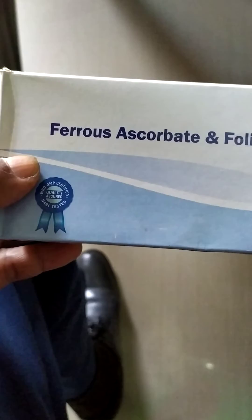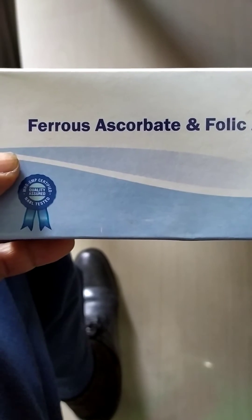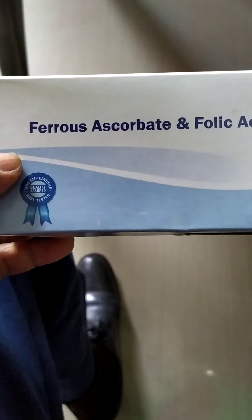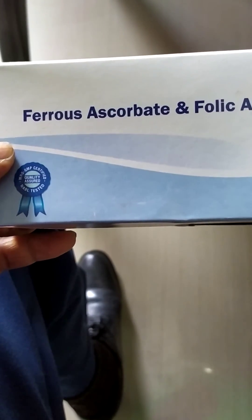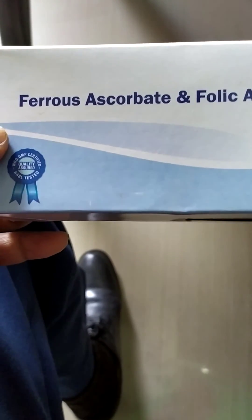Hemoglobin is made in the human body, in the blood. This tablet increases hemoglobin in the blood. It should be taken by mouth every day — one tablet — to increase blood hemoglobin levels.